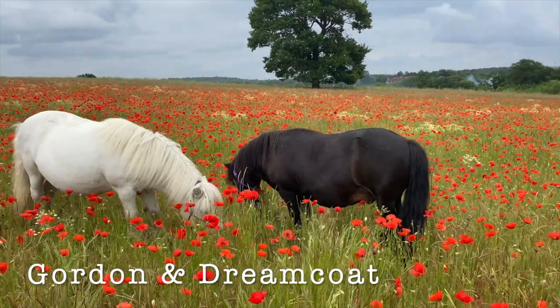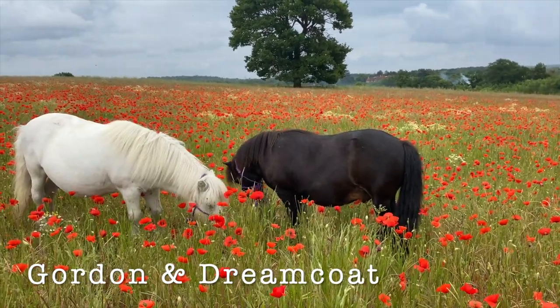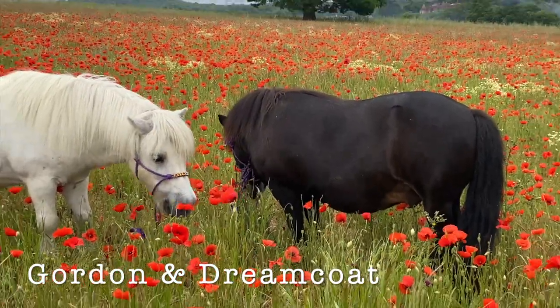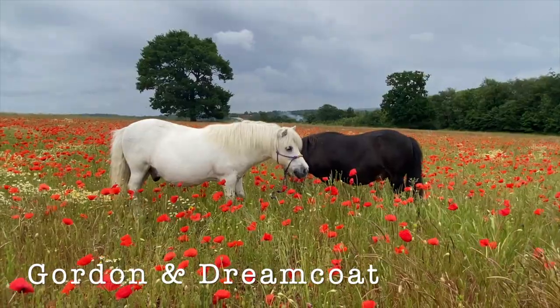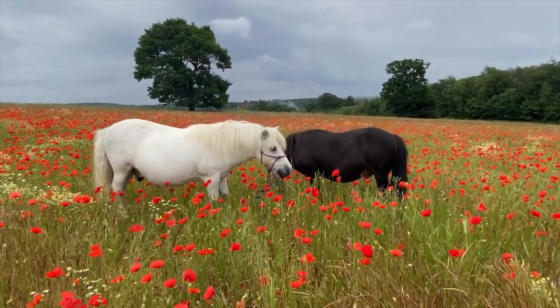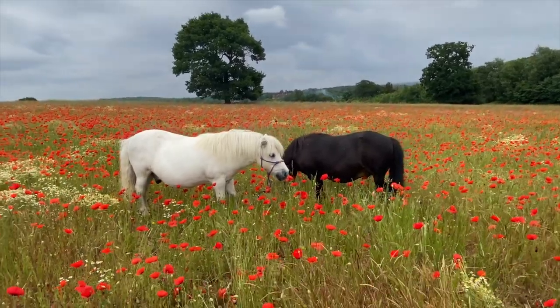Gordon and Dreamcoat have been exploring the poppy meadow. Now, ponies don't like to eat poppies, but they really enjoy milk thistles that grow in between the poppies, and they think that's really rather tasty.